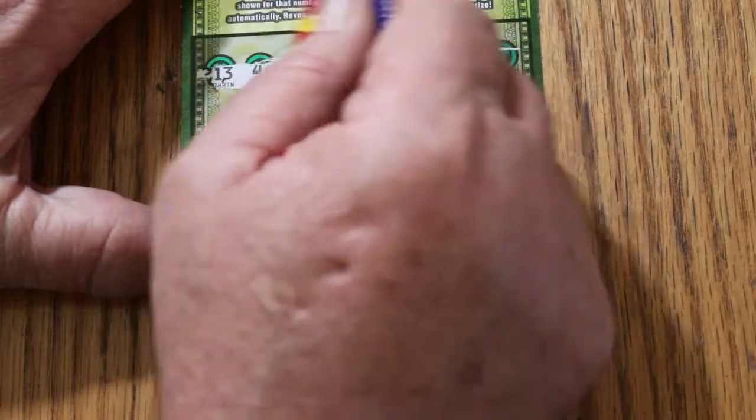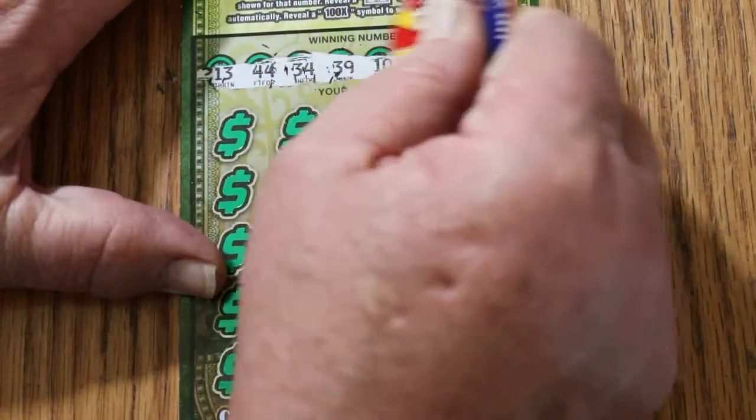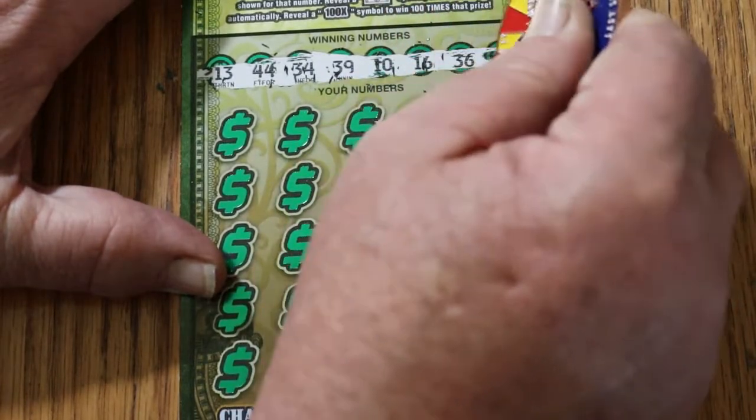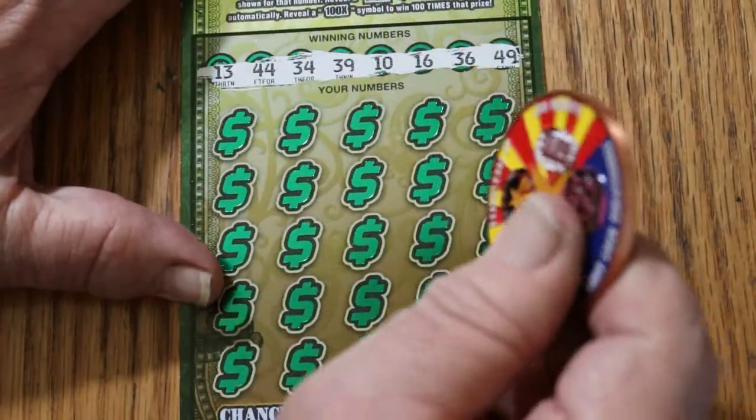Ticket 000: $13, $44, $34, $39, $10, $16, $36, and what is this over here in the corner? $49. Let's see what happens.